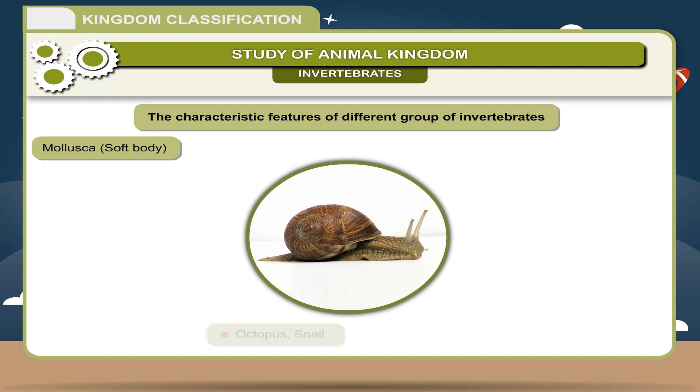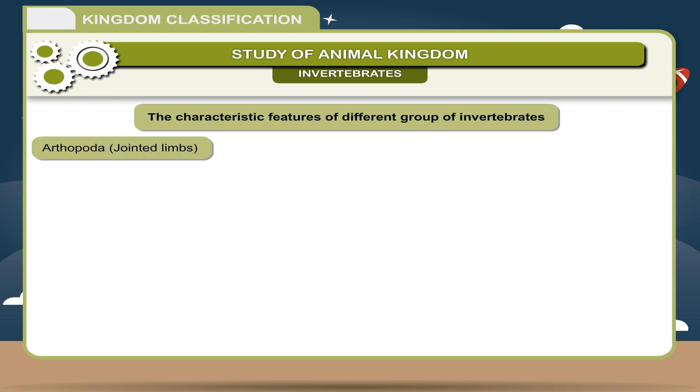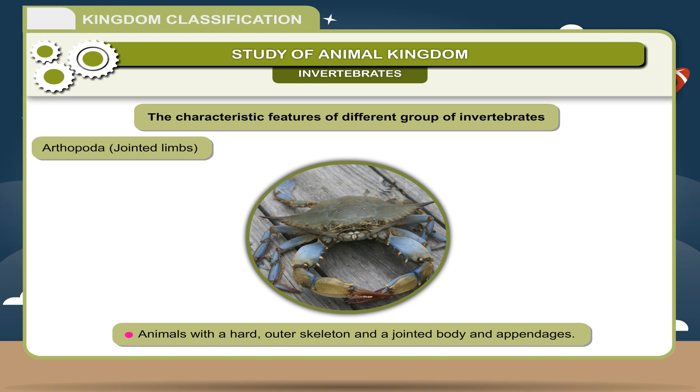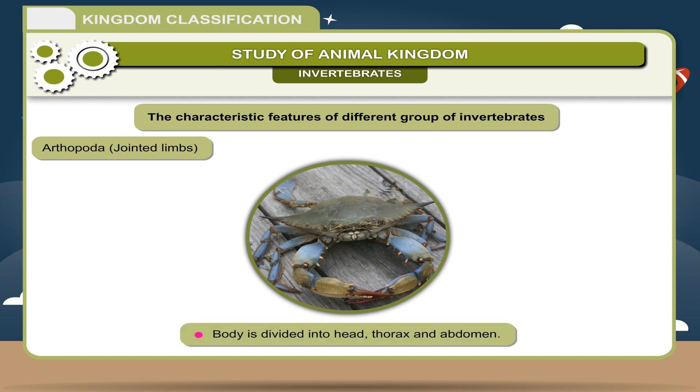Arthropoda — Jointed limbs: Largest group of the animal kingdom. Animals with a hard outer skeleton and a jointed body and appendages. Body is divided into head, thorax, and abdomen. Animals are unisexual. Examples: Scorpion, Cockroach, Crab, Mosquito.